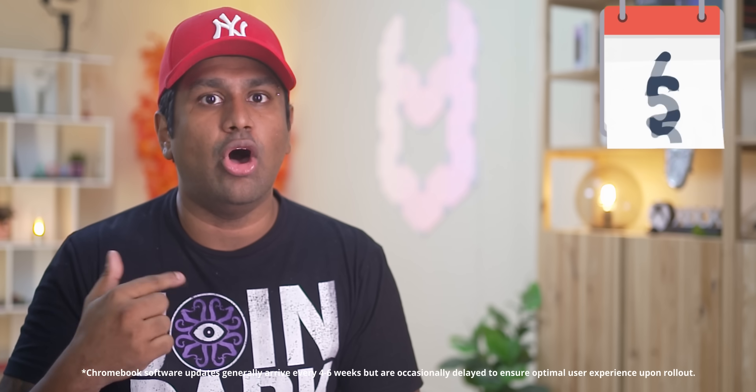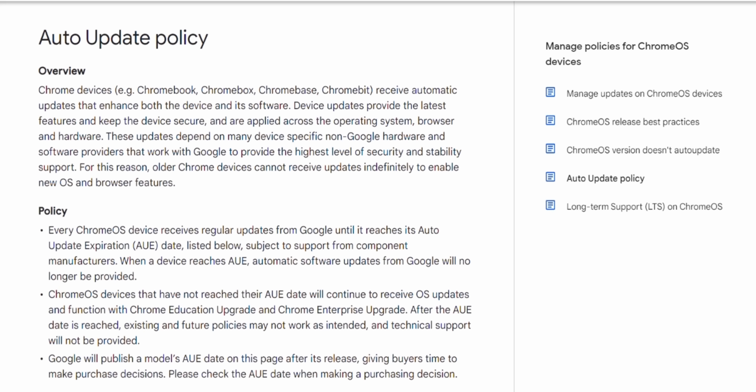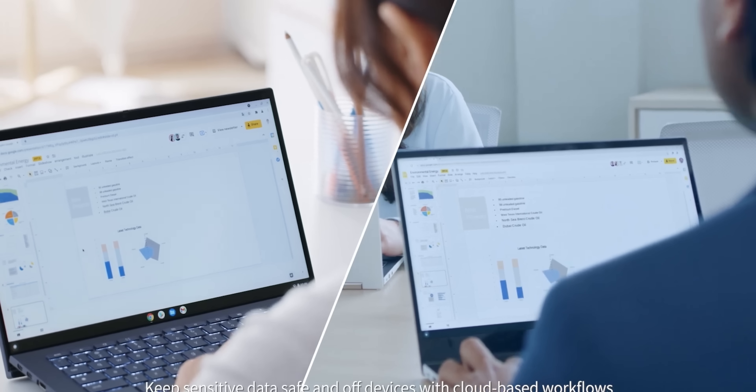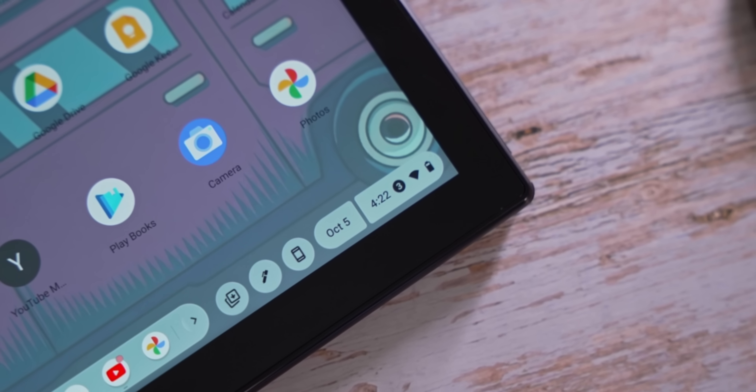Then there's the support aspect. ChromeOS comes with automatic updates from Google for a long time. In fact, one of the three Chromebooks featured in this video launched a while back, but even that has guaranteed updates from Google till 2027. So the commitment to updates, vast availability of apps, a lightweight OS that's easy to use, portability, battery life, and most importantly affordability — this is why I feel Chromebooks are worth considering.